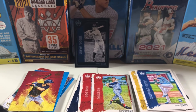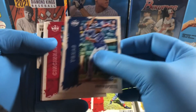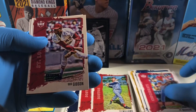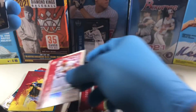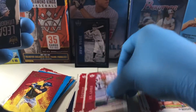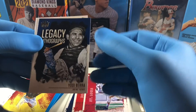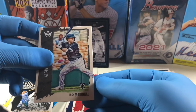Let's see if we got anything good out of the last pack — Jill Morgan, Bob Gibson artist proof, Legacy Proof Yogi Berra, and Madrigal.